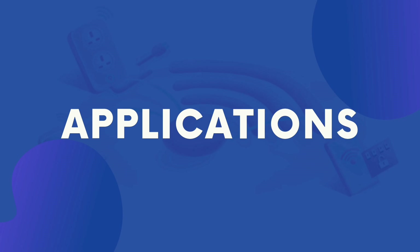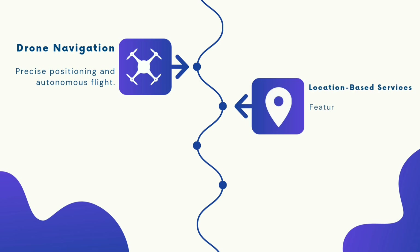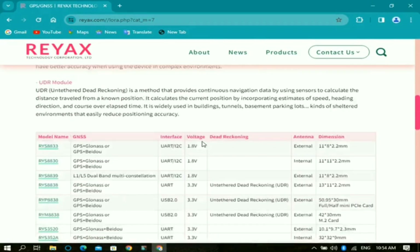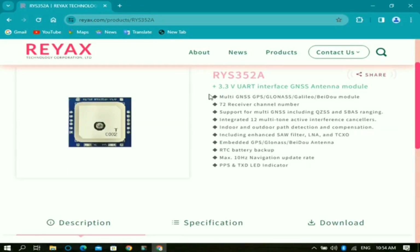Applications of RAYX GNSS modules include drone navigation for precise positioning and autonomous flight, location-based services like ride-hailing or finding nearby restaurants, vehicle tracking for real-time location in logistics or security, and wearable tech for distance and activity tracking in fitness trackers. Now let's check out the specifications of the RAYX RYS 3.5.2A GNSS module.